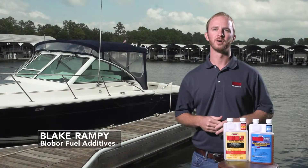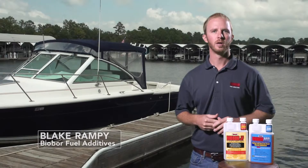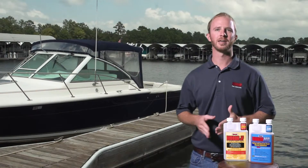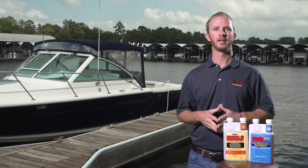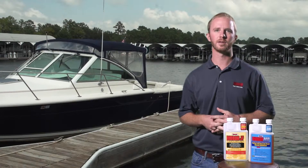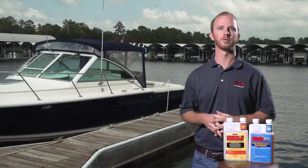Hi, I'm Blake Rampe with Biobore Fuel Additives, here to talk about our fuel additives for marine diesel fuel. The Biobore name has long been synonymous with diesel fuel protection, and is uniquely recommended by name by many of the world's largest diesel engine manufacturers themselves. This long-standing pedigree of approvals and recommendations really separates our products and gives the diesel vessel owner confidence that they are using a proven product to protect their fuel.